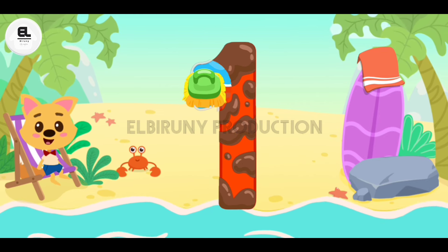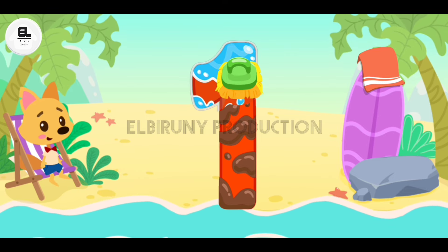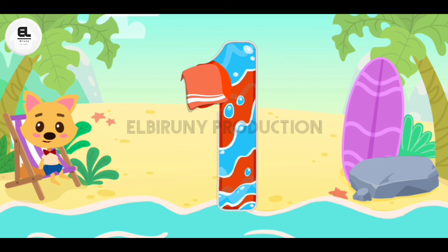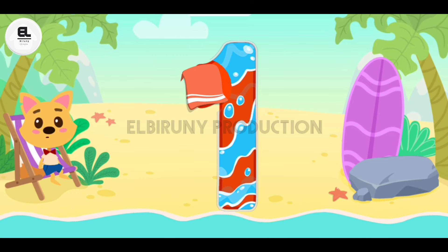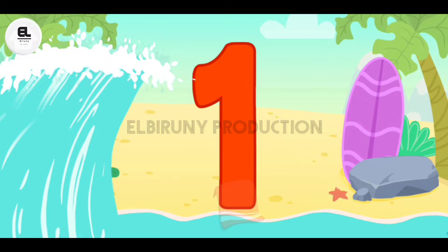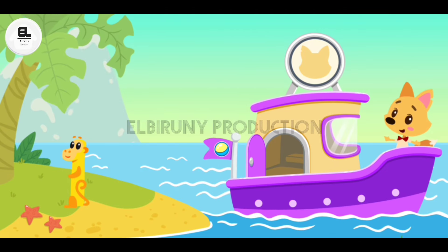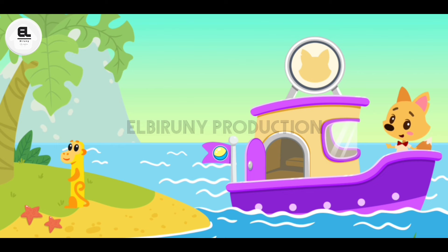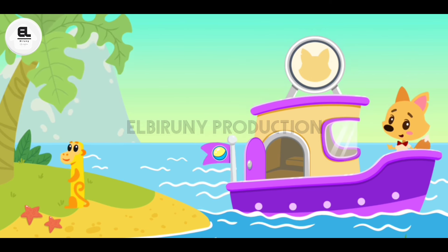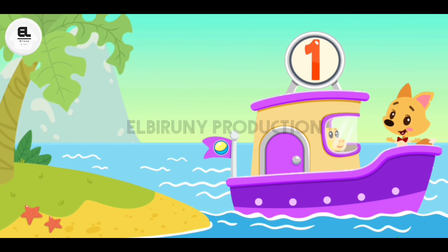The number's all dirty — let's clean it. Drag a brush along the number. The number washed in the sea and now it's all wet. Let's wipe it dry. Drag a towel along the number. Well done! Drag the monkey to the ship. One monkey on the ship.